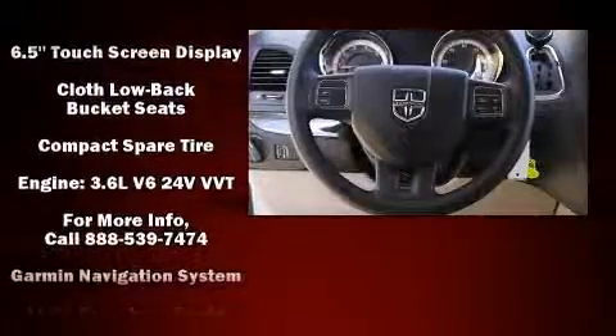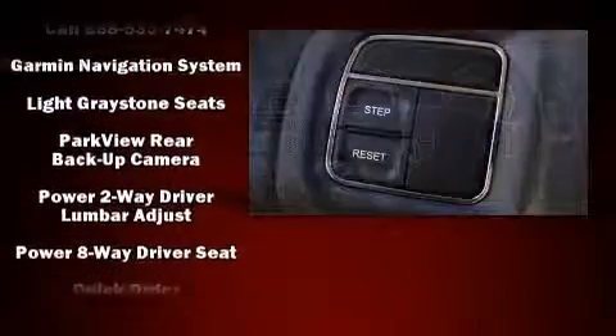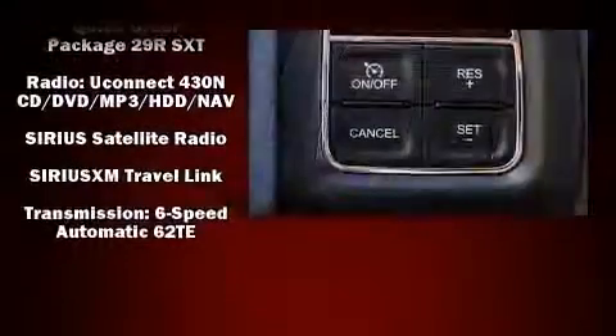Audio features include a CD player with MP3 capability and six well-positioned speakers. Take assurance in side-curtain airbags, providing head protection in the event of a severe collision.